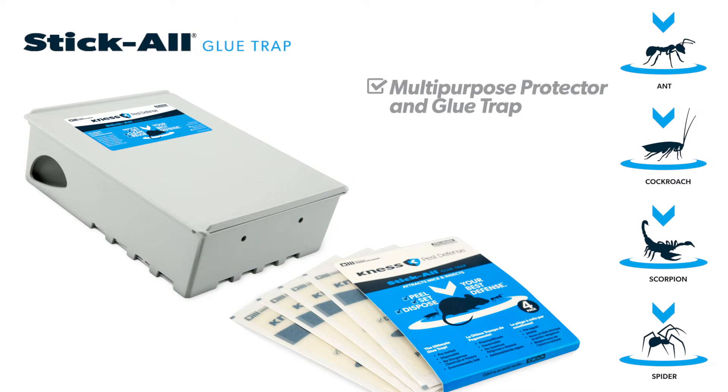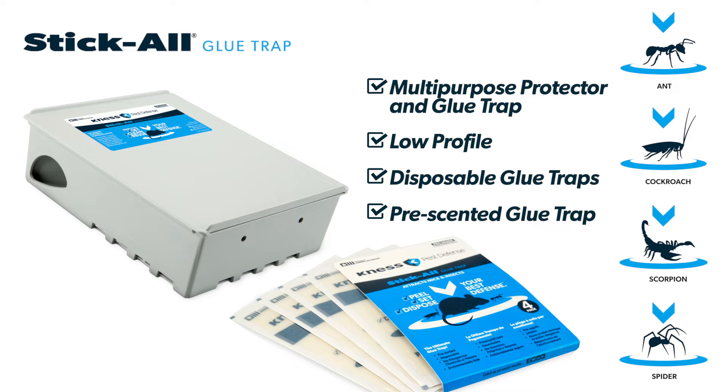To combat those multi-legged invaders, the Stick-All insect trap is a discreet and effective solution, and just the thing to make sure insects don't hang around permanently.